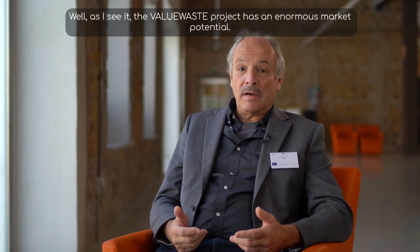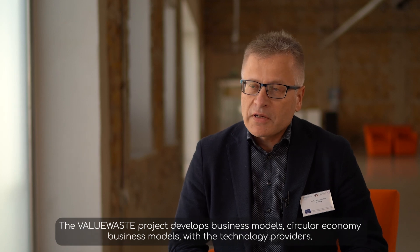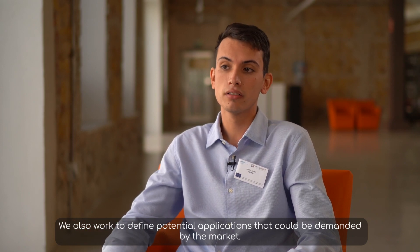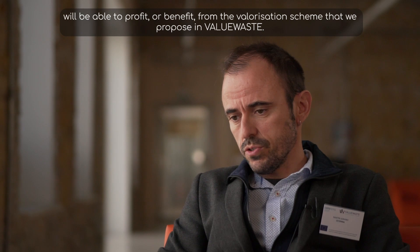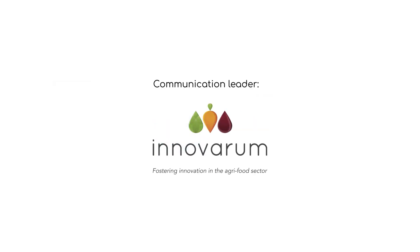What is next? The ValueWaste project has an enormous market potential. Three combined value chains present a lot of different possibilities. The ValueWaste project develops circular economy business models with technology providers. We also work to define potential applications that could be demanded by the market and to identify competitors. Overall, ValueWaste elaborates solid recommendations for future large urban biowaste valorization plants. Murcia and Kalundborg are just the beginning. In the coming future, more and more cities and regions will be able to benefit from the valorization scheme we propose in ValueWaste — the so-called ValueWaste solution. Thank you.